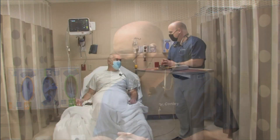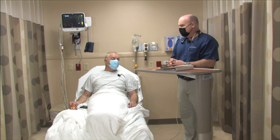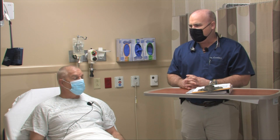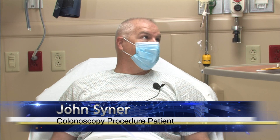Our guest is actually John Siner. John, I appreciate you so very much for coming in today to have a colonoscopy. This is your first colon cancer screening test. With you being here, you're going to get a quality colonoscopy performed, and it's going to make a big difference that people can actually see a colonoscopy. Thank you, Dr. Conley. It's time that I had this done. With the history of cancer in our family, screening can't be done early enough.